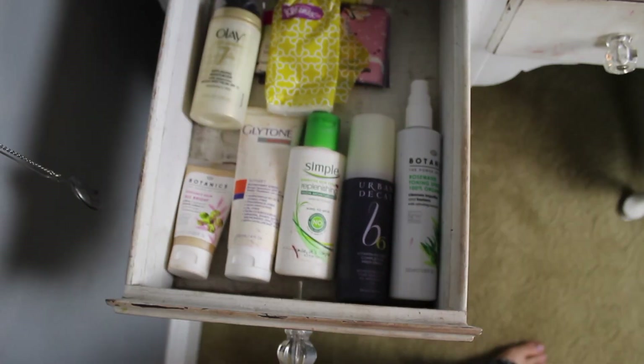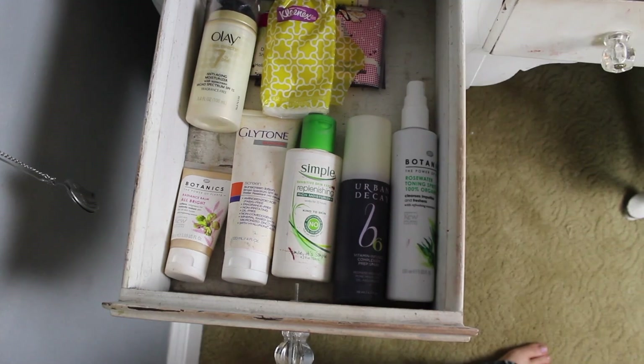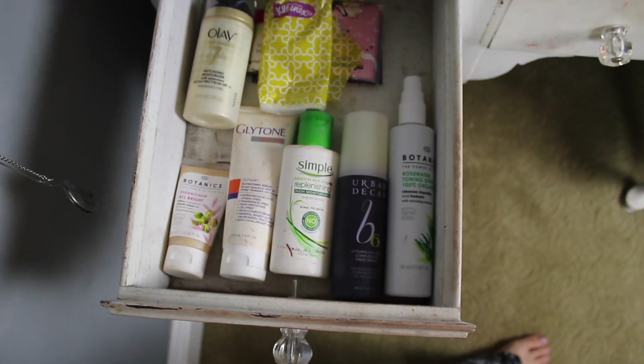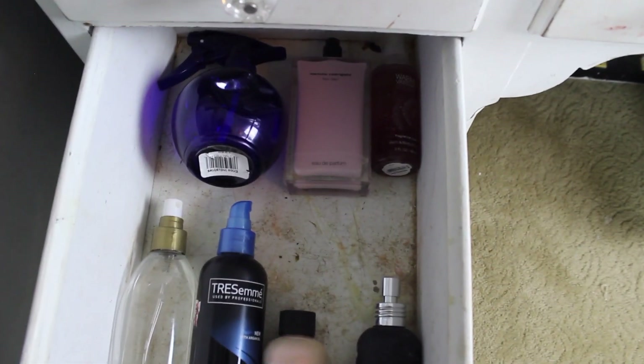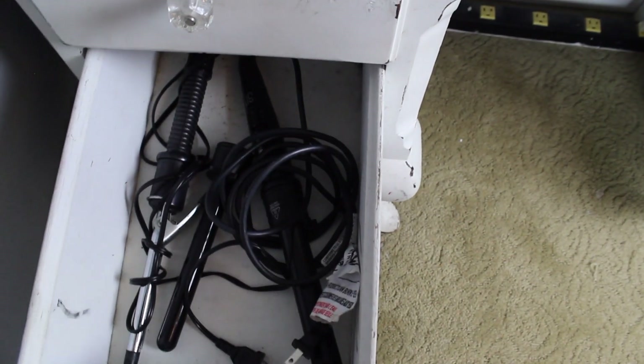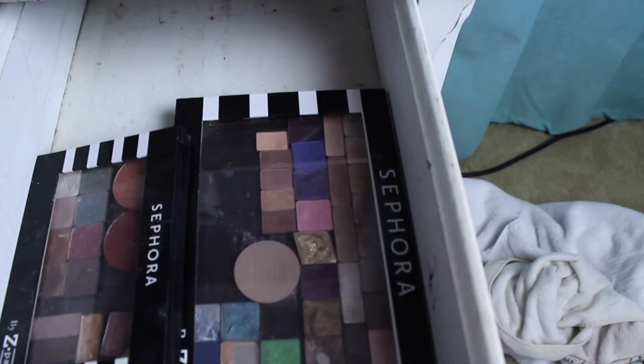I cleaned out most of my things and got rid of stuff. Look how dirty it is — why did I feel the need to tell everyone? This is my vanity, I'm okay with the dirtiness of it. Over here we have face stuff: lotion, sunscreen, Kleenexes. This is hair stuff and perfume, coconut oil, just a water spray. Over there we have curling irons — I like to curl my hair.